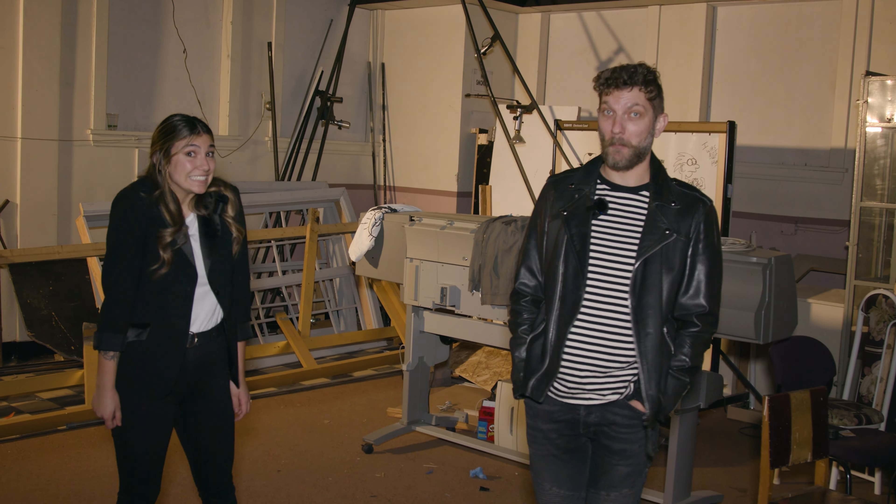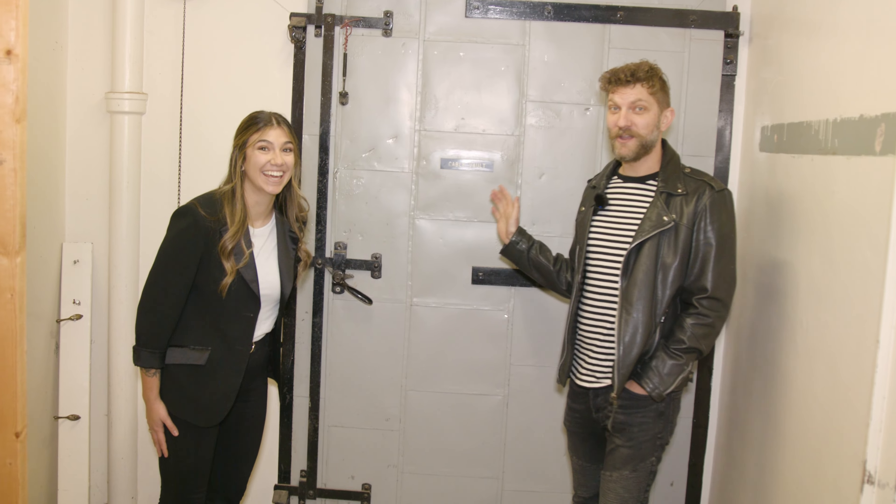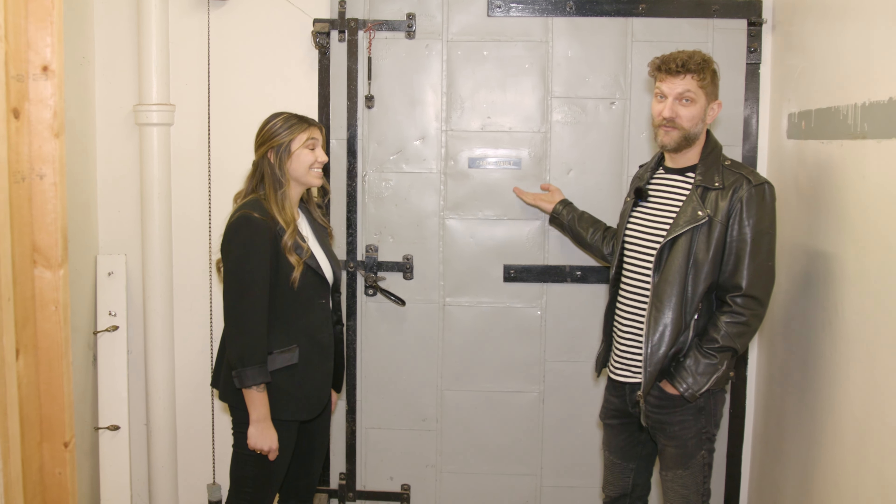Right now, you are backstage. We're standing outside of the cable vault.